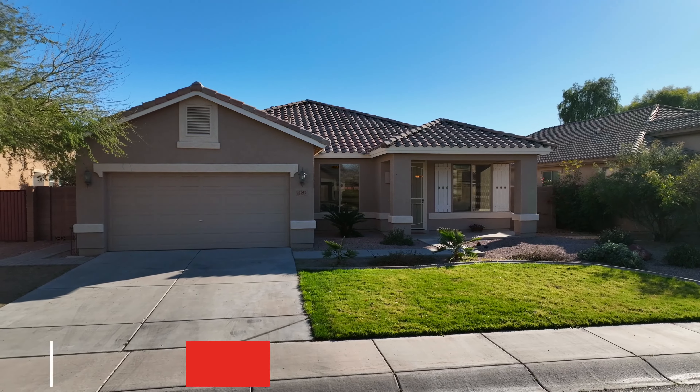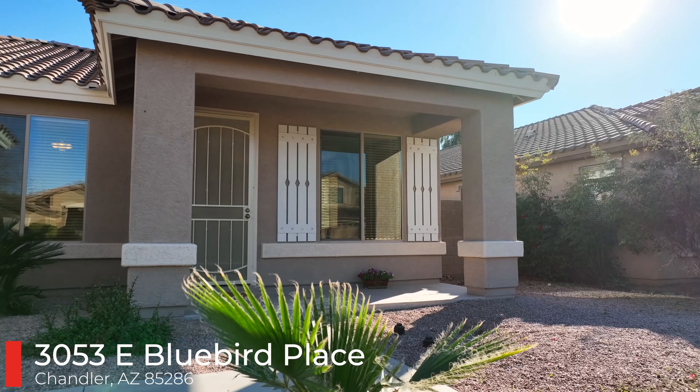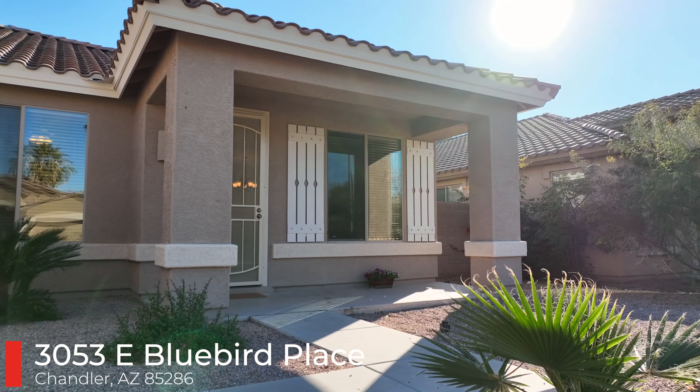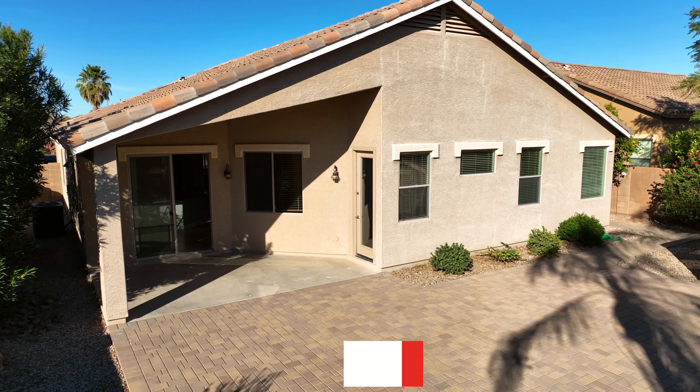Have you been looking for the perfect three-bedroom plus a den, two-bath home in a fantastic Gilbert location? Then look no further — this is it. This home is just a little over a mile off of the South 202 Freeway Gilbert exit and all of the shopping and dining that the Crossroads Plaza has to offer. Let's go check it out.